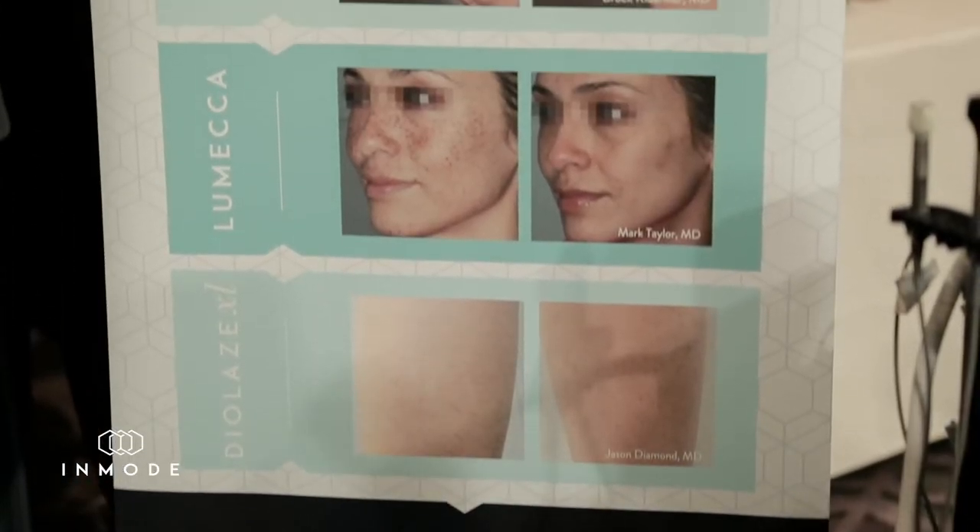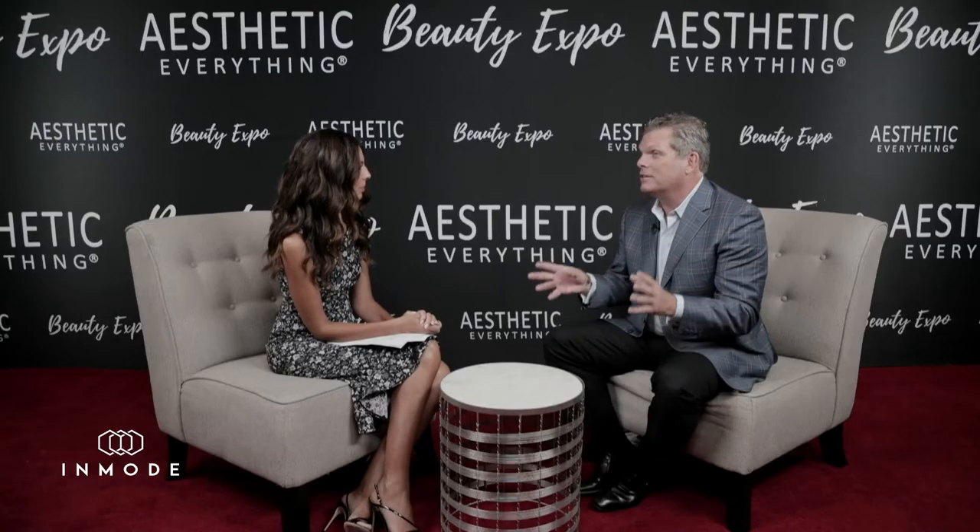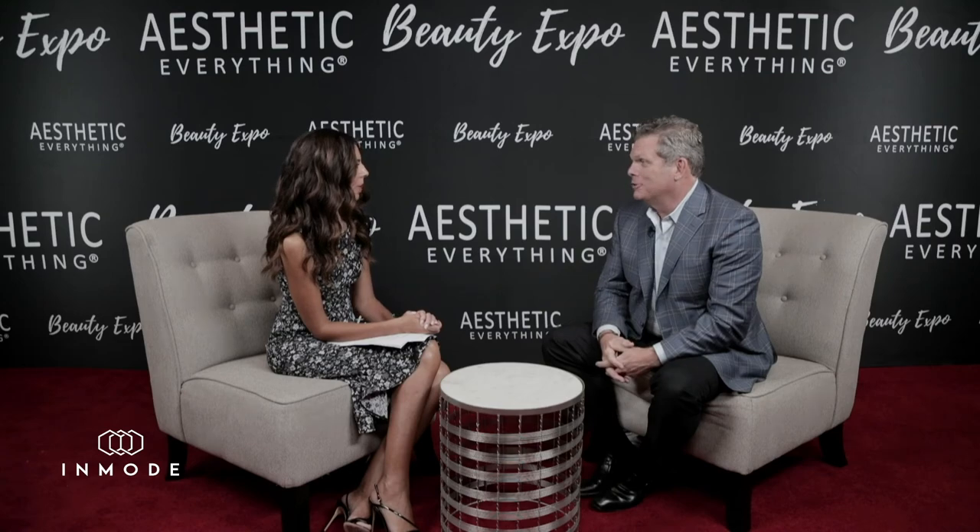InMode has provided us with technology — radio frequency assisted lipoplasty. This allows us to effectively, predictably, and safely remove fat and tighten the skin. And this can be used on the face, it can be used on the abdomen, it can be used in many areas of the body that are traditional troubled areas. So it's the first time that we've had a tool that bridges between excisional therapy like a tummy tuck or a facelift or an arm lift and previous technology that didn't do much.